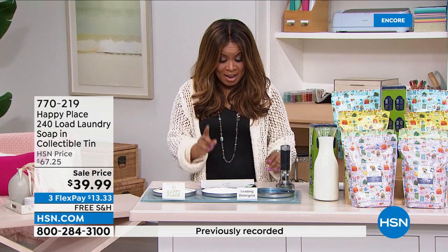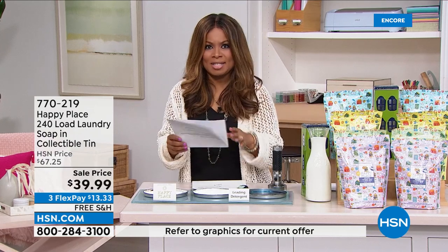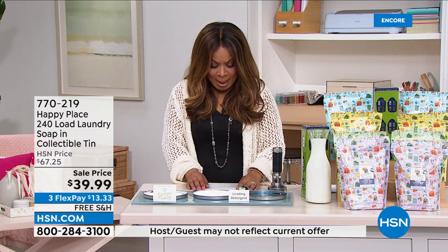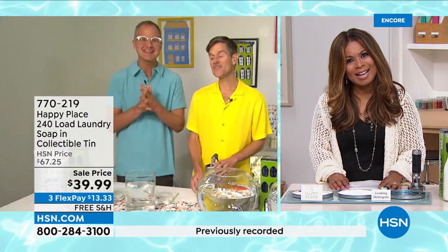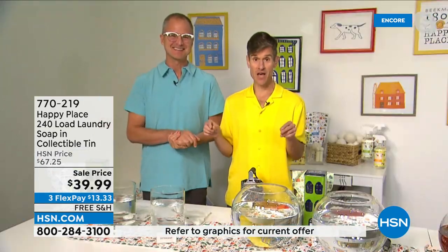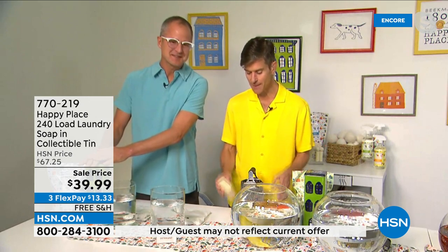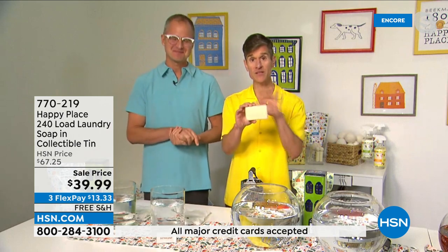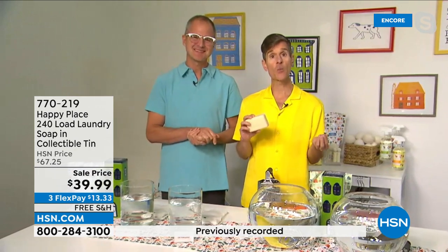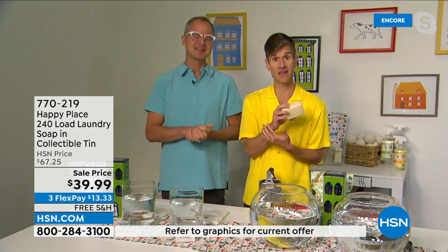Here at HSN alone, you are responsible for over 30 million loads of laundry — how does that make you feel? That's a lot of happy, and that's why we wanted to start with the Happy Place laundry. It's the number one selling product in the entire Happy Place line. People know us for our bar of soap and what it's done for their skin, and how could we talk about making your skin healthier if we couldn't make your home healthier too? Everything that you wash your laundry in lays against your skin.